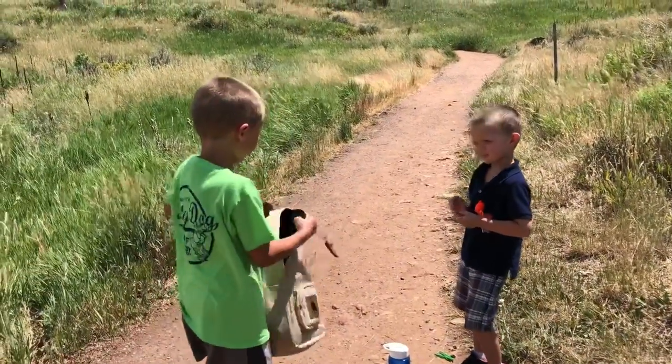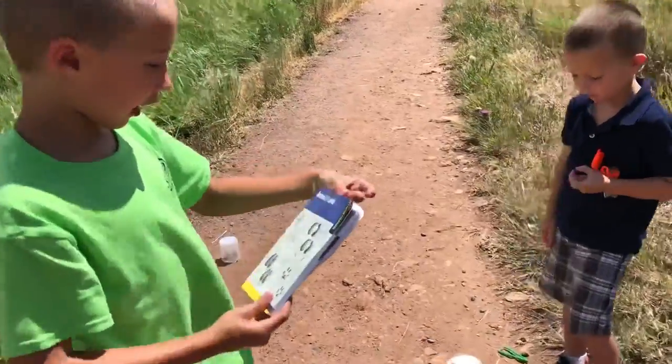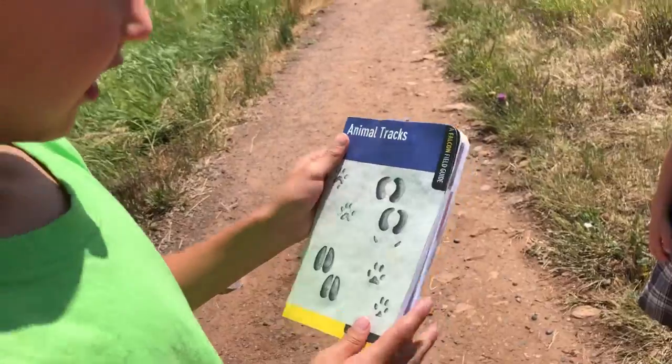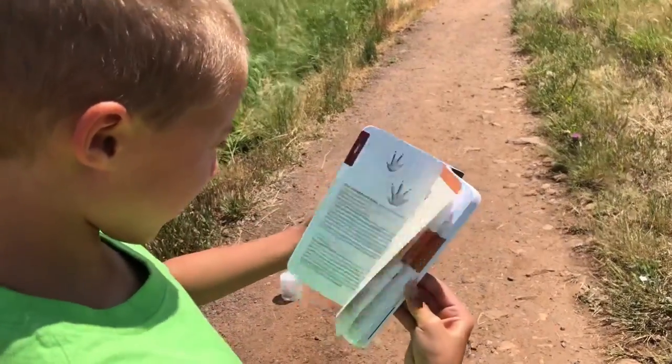Now the next few things are an animal track guide. See? It shows all the animal tracks — anyone you can imagine.